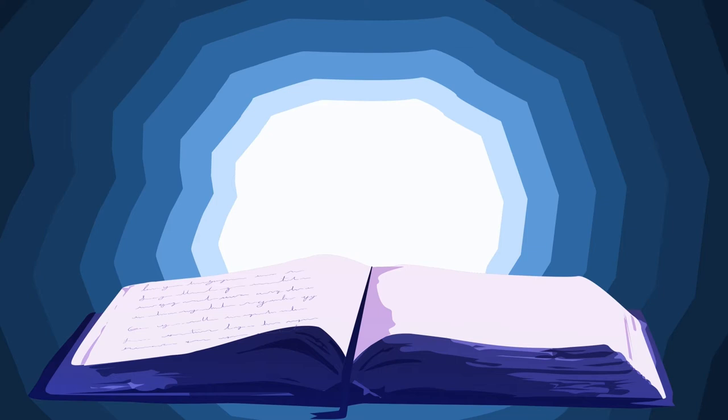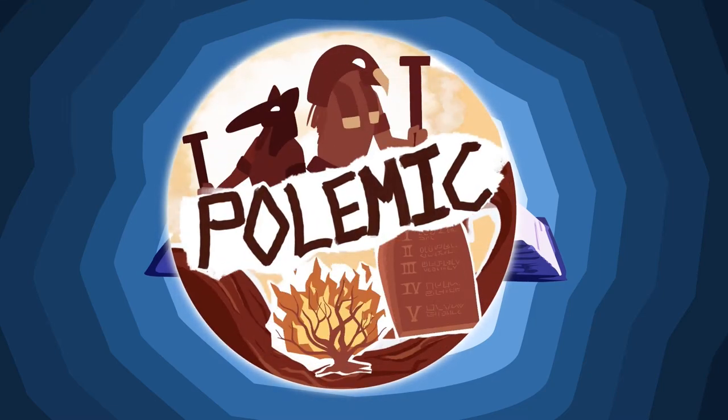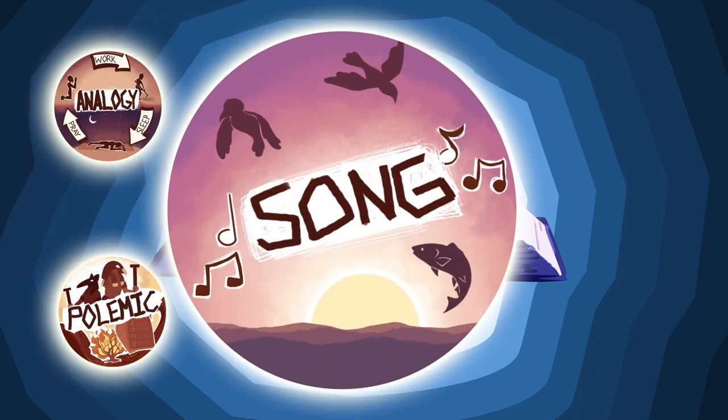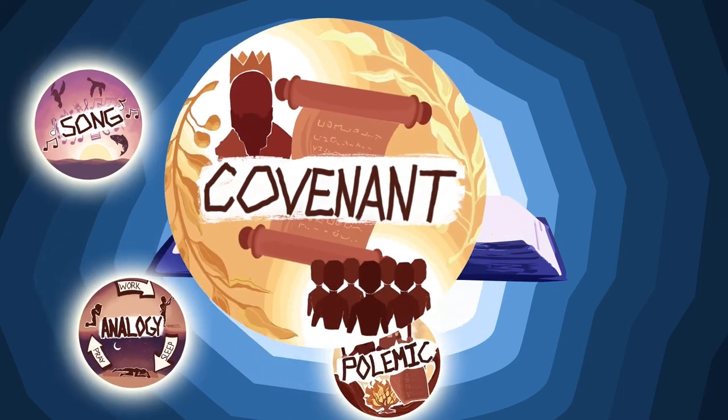And Genesis 1 reveals unique layers, each complementing the others, such as its polemic challenges to the gods of surrounding nations, the analogy to the human workweek, its poetic structure of forming and filling, and the covenantal promises that mirror the language of contemporary treaties.